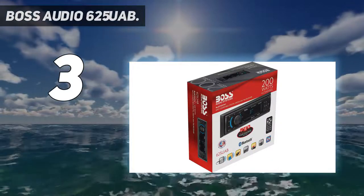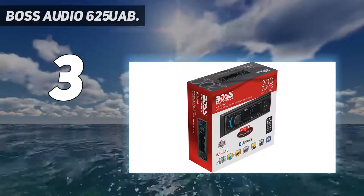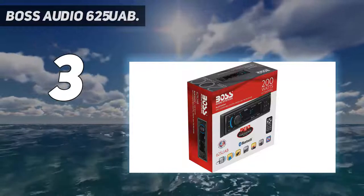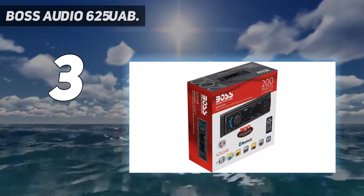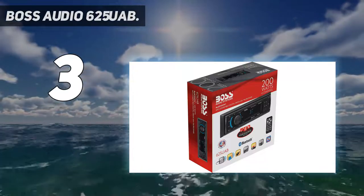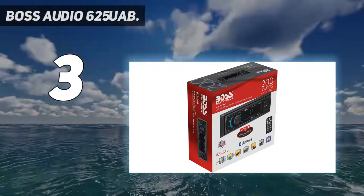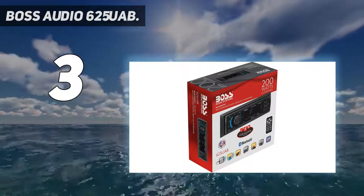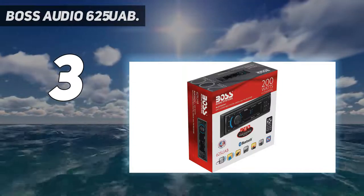It is compatible with MP3 players as well. The stereo has SD and USB inputs, a wireless remote, a detachable panel, and a front preamp output. The Bluetooth audio streaming can play music from Pandora or Spotify wirelessly. This is one of the best stereos for those wanting a simple solution, and it will help you pump out digital music quite easily.